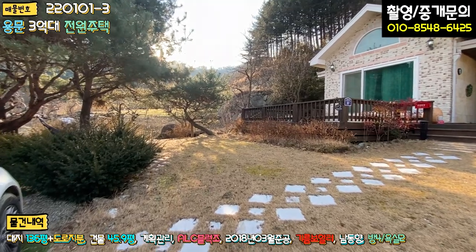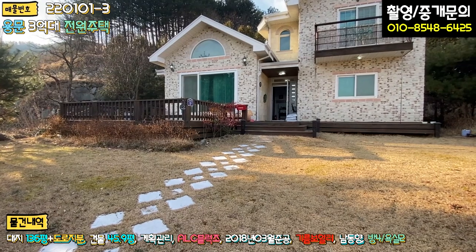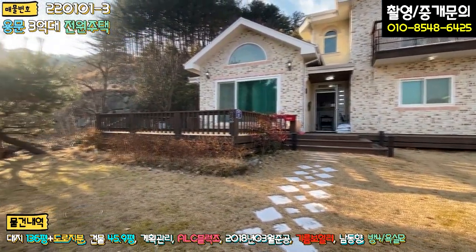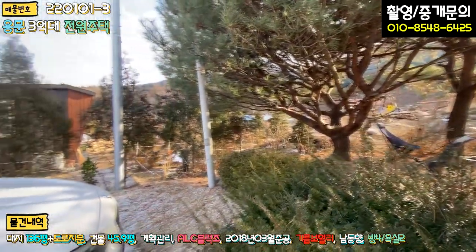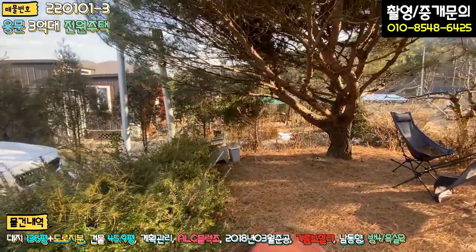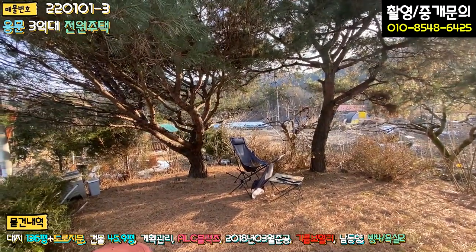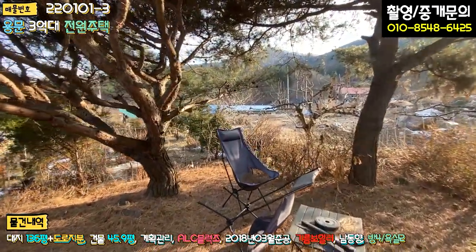주차하시고 들어가시면 바로 마당이 펼쳐지고요. 잔디 식재는 세월이 지나서 그런지 굉장히 잘 돼 있습니다. 잔디라든가 나무 조경들은 주말용으로 사용 중임에도 불구하고 관리가 잘 돼있고요. 이쪽 주차장 밑에 아마 정화조가 있는 것 같아요. 모터도 돌아가고 있고, 소나무 두 그루가 여름에 시원한 그늘을 만들어주는 역할을 하는 것으로 보이구요. 테이블도 있는 이 공간이 굉장히 좋아 보입니다.